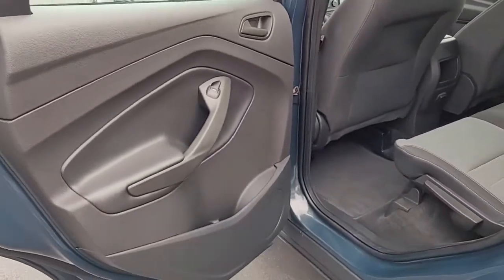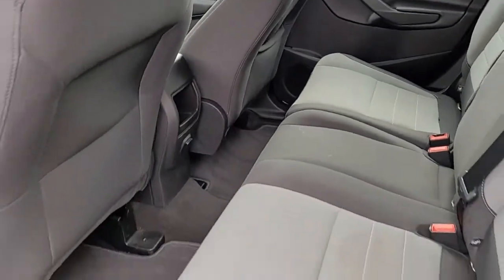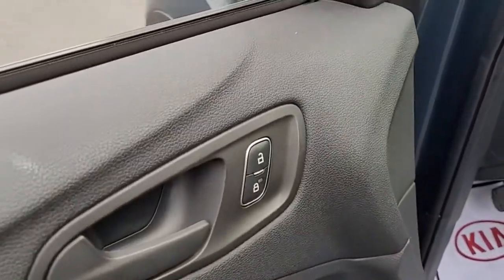Looking inside, it's got a black interior with two-tone cloth upholstery. Up front we have power windows, power locks, and power mirrors.